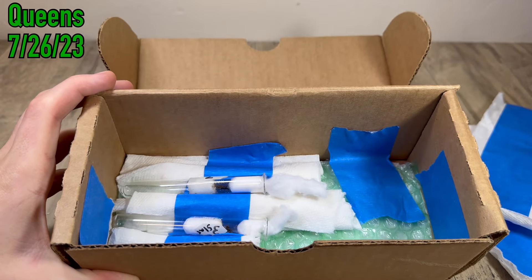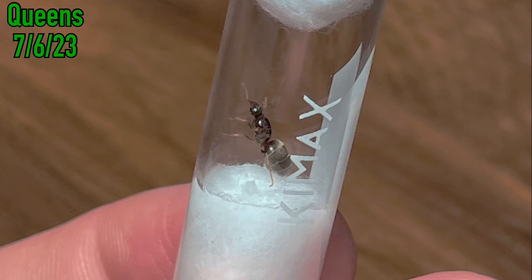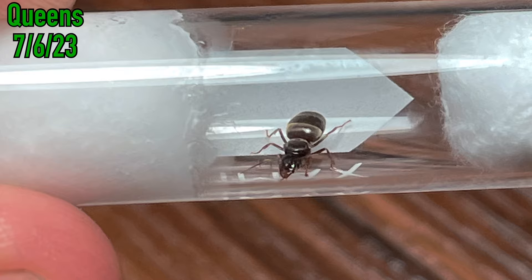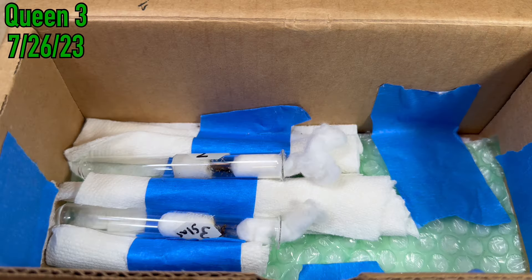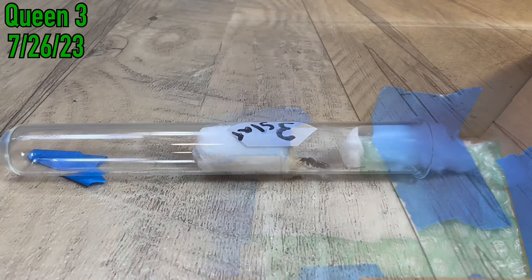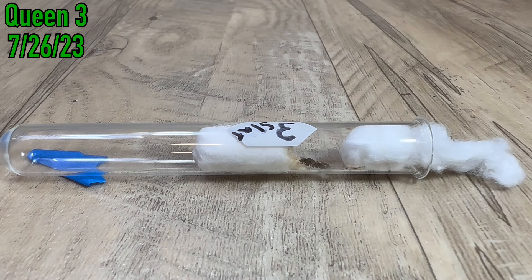It all began one night in the middle of July when I saw a Lasius Neoniger queen ant scurrying on the ground. It had just had its nuptial flight, so I picked it up and put it in a test tube. There were two other queen ants I also found later on that night, and I was oblivious to the devastating future that two of these queens would have. Fast forwarding to the 26th of July, we get our first view of the queen ants all in their test tubes waiting for their first workers.